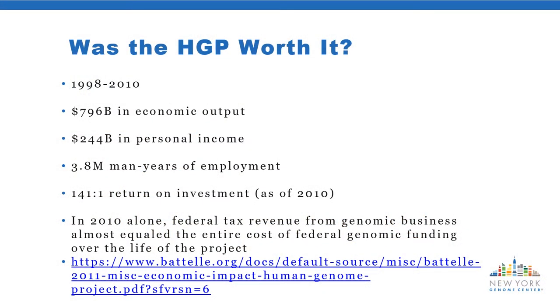Was all of this worth it? Financially, the Battelle Institute studied the period from 1998 to 2010 and estimated how much private sector business was generated from the Human Genome Project. They estimated almost $800 billion in economic output, including $240 billion in personal income from over 3 million man-years of employment in the genomics industry—about a 140-to-1 return on government expenditure. In 2010 alone, federal tax revenue from genomic business almost covered the entire 13-year cost of the Human Genome Project.